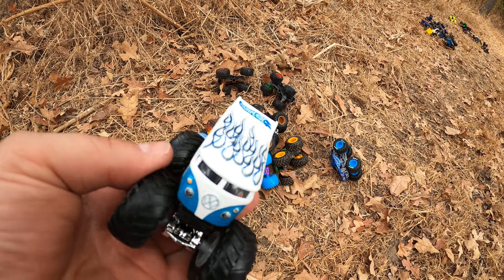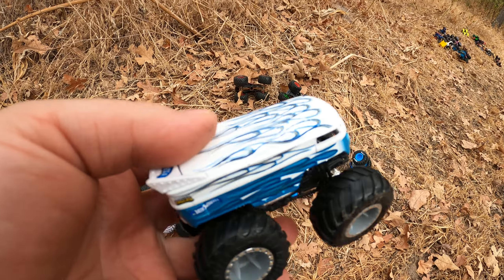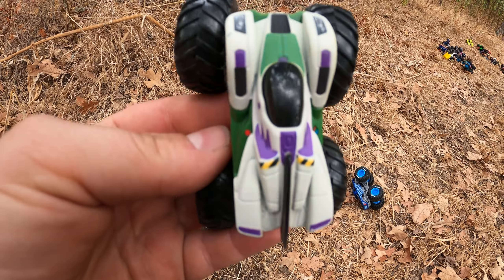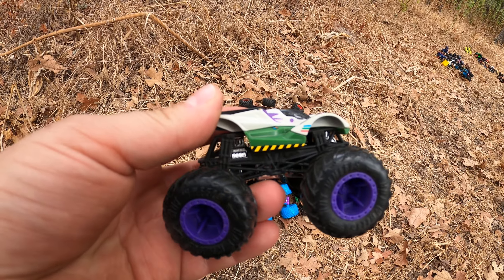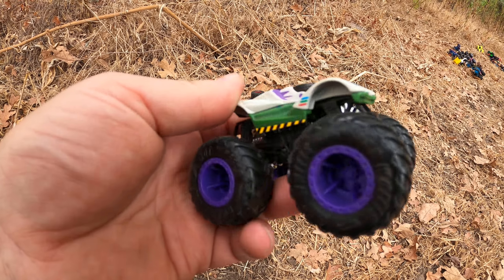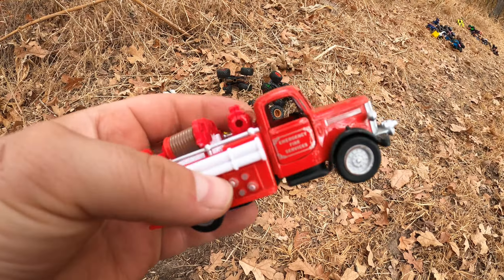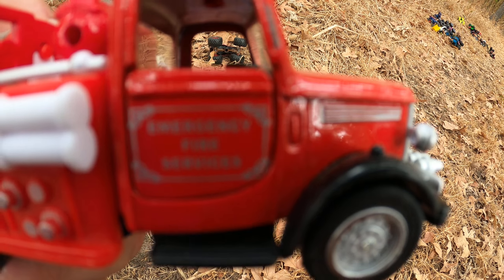What about this one? Oh, it's a Volkswagen bus — it's pretty neat! Oh man, you see what this is? It's Buzz Lightyear from Toy Story, that's pretty cool. Hey, that's not a monster truck, that's a fire truck — it says 'Emergency Fire Services' right there.